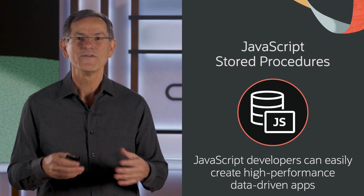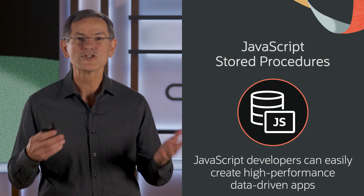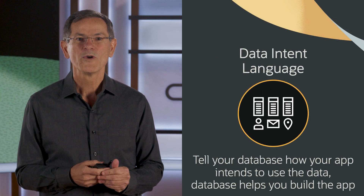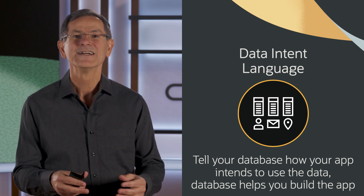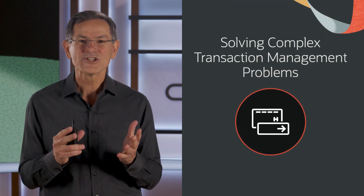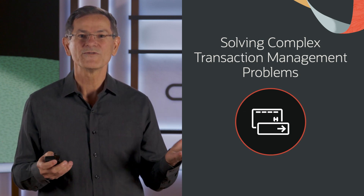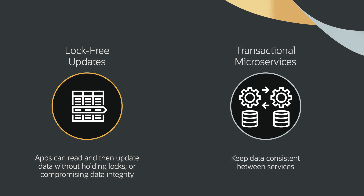In addition to that, we've added JavaScript as a stored procedure language in 23AI. JavaScript is the most popular programming language in the world, so many developers will enjoy this enhancement. We've also added the ability for developers to declare how they intend to use the data to the database so the database can assist them in creating their applications. In addition, we've addressed some long-standing transaction management problems that the industry has struggled with for decades. We've added lock-free consistent updates and support for very long-running transactions, and we've added transactional capabilities for microservices so you can make your microservices much more robust.